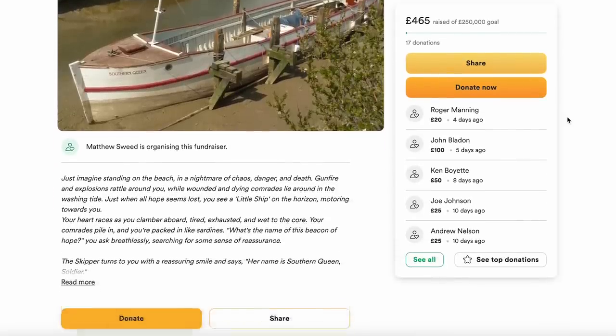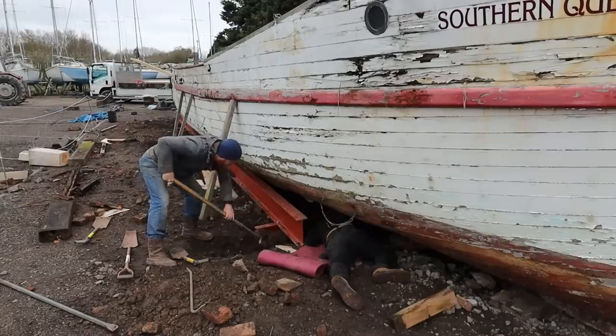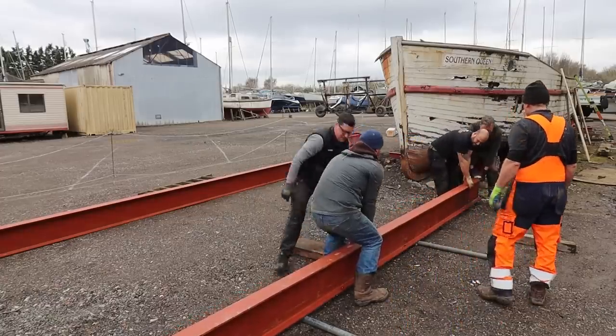Another common question: how is Southern Queen's restoration being paid for? The truth is it's community-led. People are jumping in and helping out, either financially — we've had some incredibly generous donations already to a GoFundMe or Just Giving page, the link is in the description of the last video — or through manual labour and making videos like this to get the project out to people who may be interested.